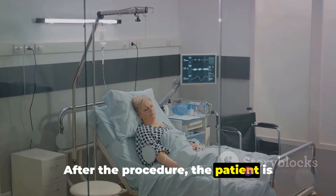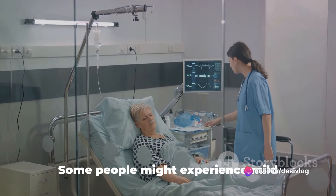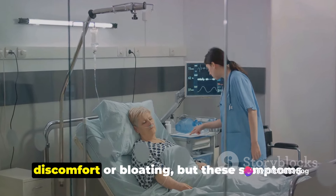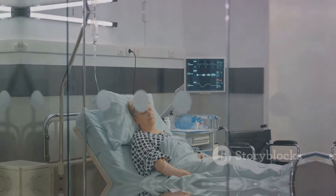After the procedure, the patient is monitored until the effects of the sedatives wear off. Some people might experience mild discomfort or bloating, but these symptoms usually disappear quickly.